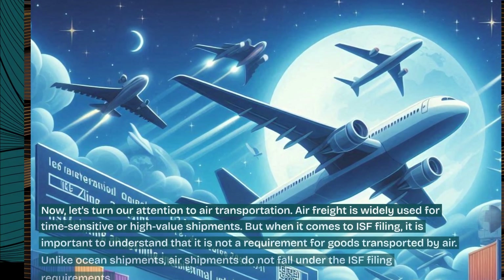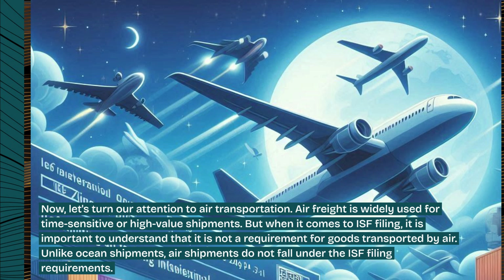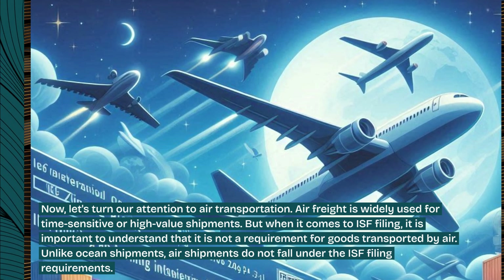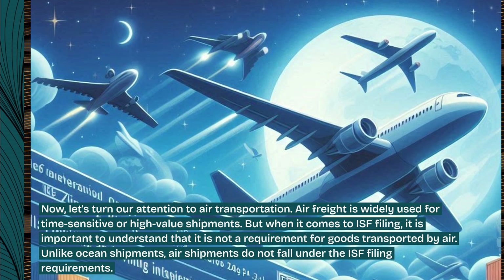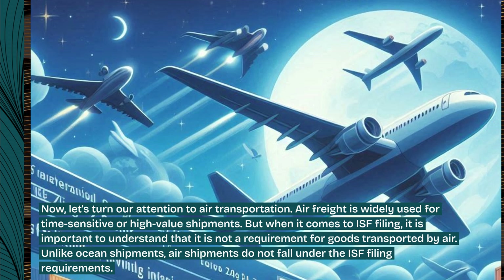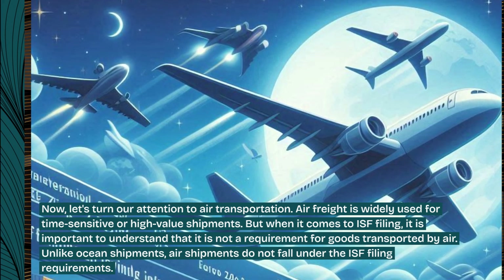Now, let's turn our attention to air transportation. Air freight is widely used for time-sensitive or high-value shipments. But when it comes to ISF filing, it is important to understand that it is not a requirement for goods transported by air. Unlike ocean shipments, air shipments do not fall under the ISF filing requirements.